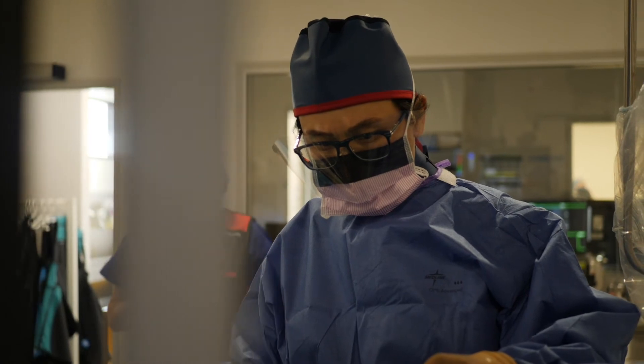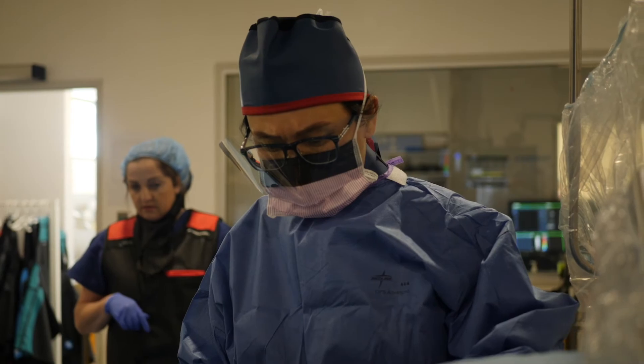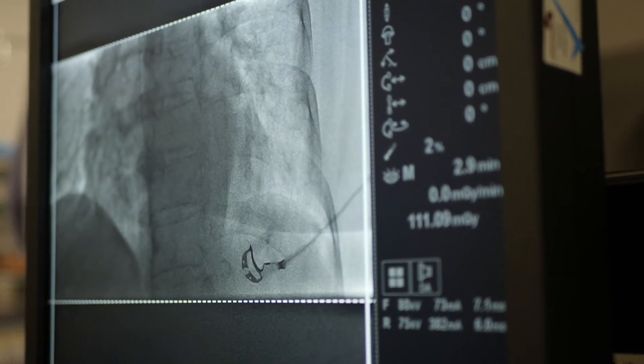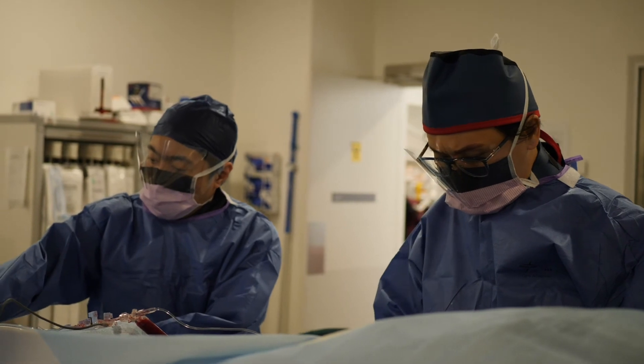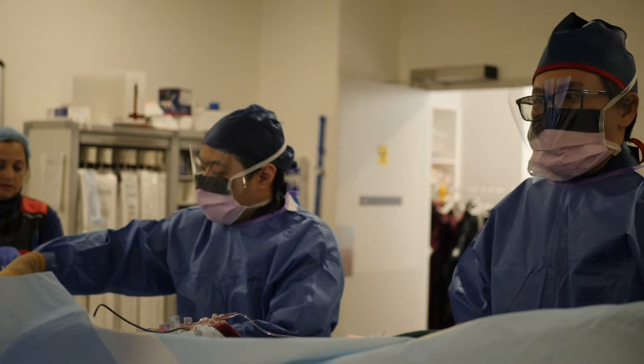If you have any allergies or side effects from any medications, please let us know. The actual study itself takes only 5 to 10 minutes. If you have an allergy to the dye, please let us know, or if you have any impaired renal function or you're a diabetic.